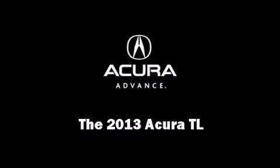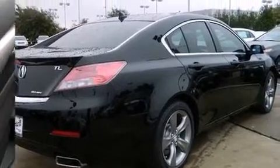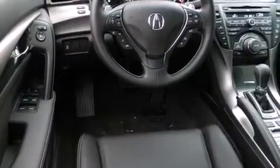Outstanding design defines the 2013 Acura TL. This four-door sedan stands out among competitors in its class.